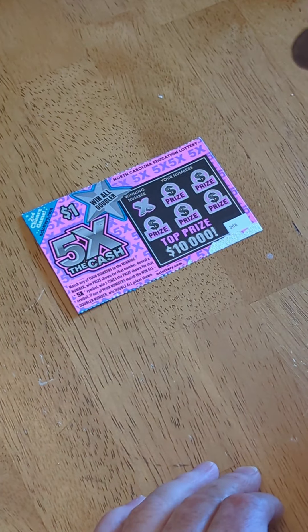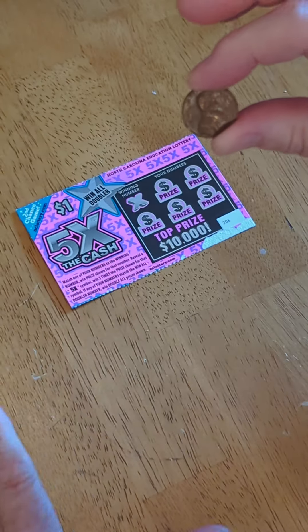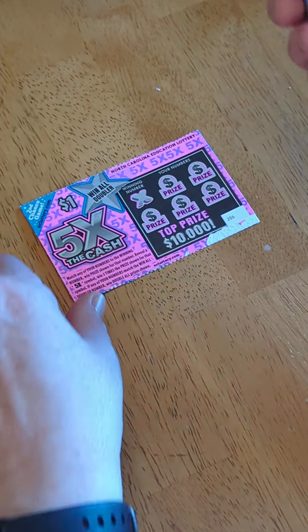I'm using my lucky penny, and you want to know why it's a lucky penny, even though it looks like this? Because I found it. I found it today.